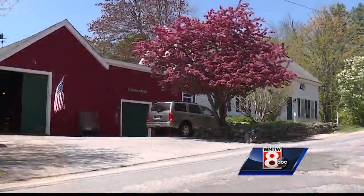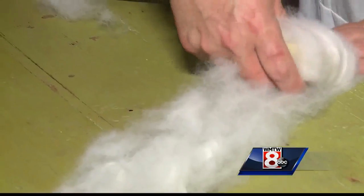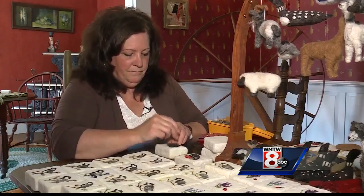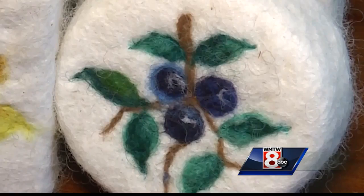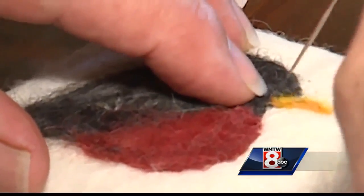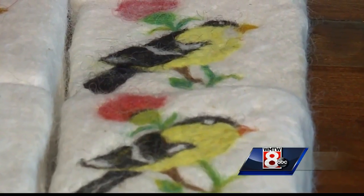From inside her circa 1700s farmhouse in Buxton, Pam, by hand, wraps every bar, adhering the fibers and soap together. All the while — 'So this will be the robin' — creating little works of Maine-themed art. The birds, blueberries, and lobsters that adorn each bar are all hand-stitched one at a time. 'It gives me a chance to basically draw with the fiber and make something different — not even each day, but each soap is different.'